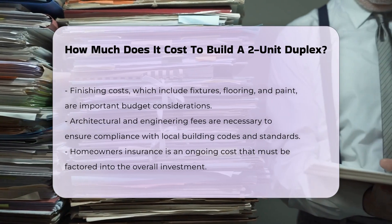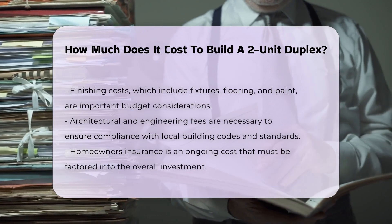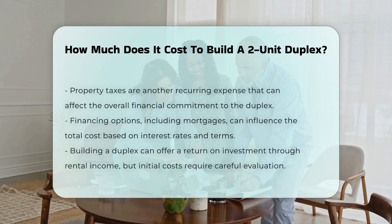Additionally, architectural and engineering fees should be considered, as they ensure the duplex meets local building codes and standards. Homeowner's insurance and property taxes are ongoing costs that can influence the overall investment in a duplex.